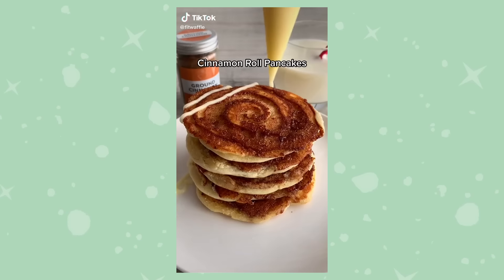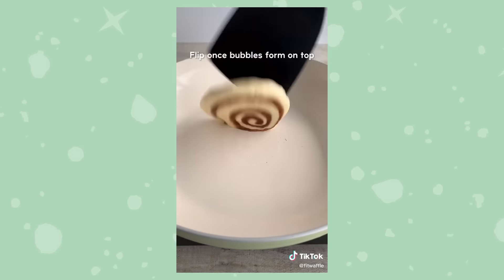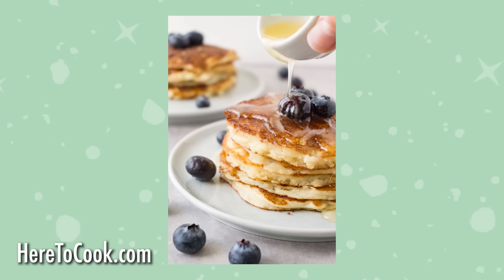We're going to start on our second recipe: cinnamon roll pancakes. I've seen TikToks where people squeeze a brown sugar mixture and swirl it into pancake batter, then serve it with icing — a really easy way to get that cinnamon roll taste. We're also going to be using cottage cheese to make super fluffy, decadent pancakes. The fluffy cottage cheese pancake recipe we're using is from heretocook.com, linked in the description below, and we're combining the ingredients in Sarah's Nutribullet.